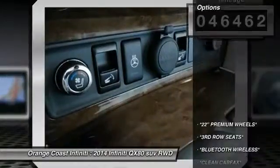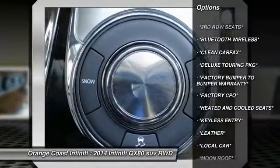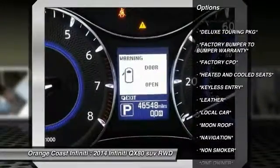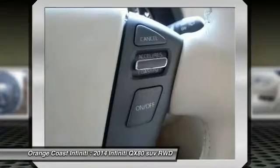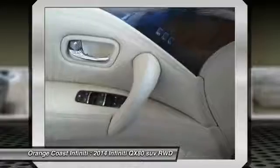Here are some of this vehicle's great options: Bose Sound System, Navigation System, Power Passenger Seat, Traction Control, Air Conditioning, Dual Airbags, Leather Wrapped Steering Wheel, Power Steering, Alloy Wheels, and 4-Wheel Disc Brakes.